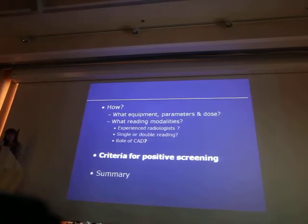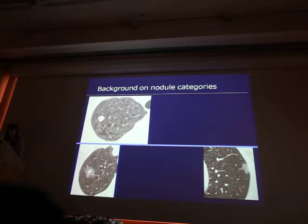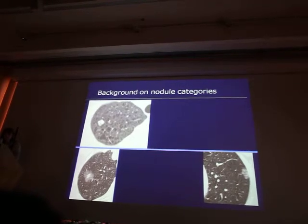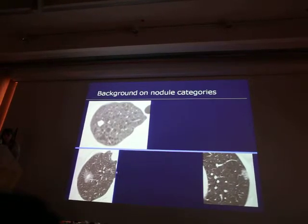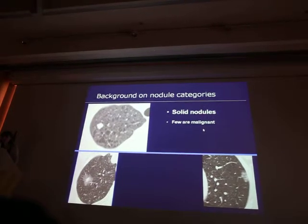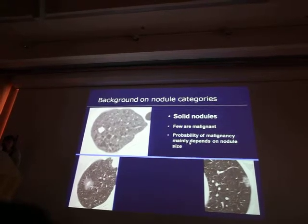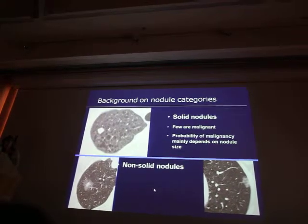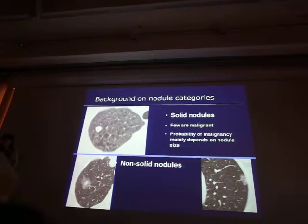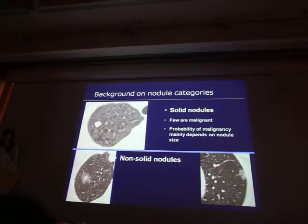Now the criteria for positive screening. There are two different sorts of nodules: solid nodules, where you cannot see the vessel through the nodule, and non-solid nodules — pure ground glass or part-solid. For solid nodules, the vast majority are benign, few are malignant, and probability of malignancy mainly depends on nodule size. For non-solid nodules, if they are transient it is nothing; if they persist over CT follow-up, they always correspond to lung adenocarcinoma at different stages of evolution.